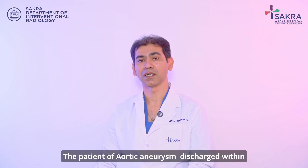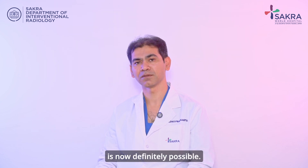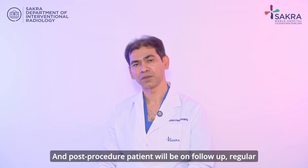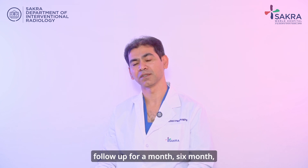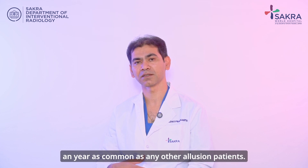A patient with aortic aneurysm getting discharged within a day is unheard of previously, which is now definitely possible. Post procedure, the patient will be on regular follow-up for a month, six months, and a year — as common as any other aneurysm patients.